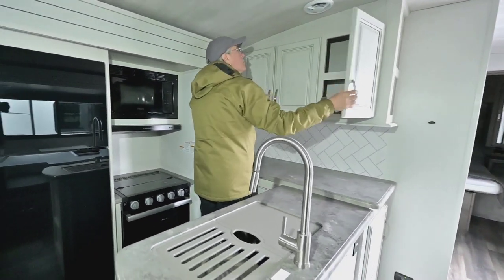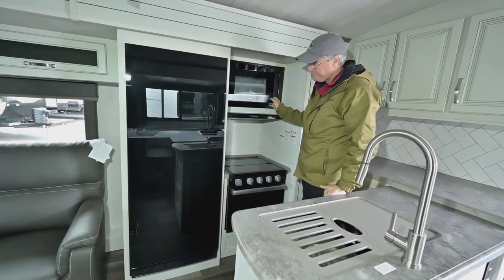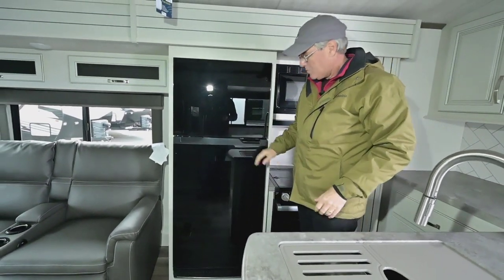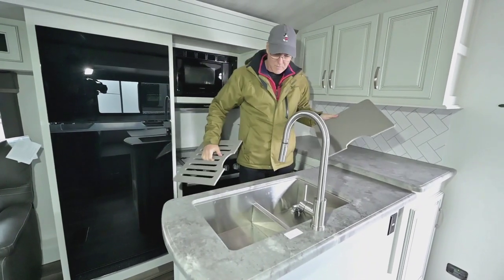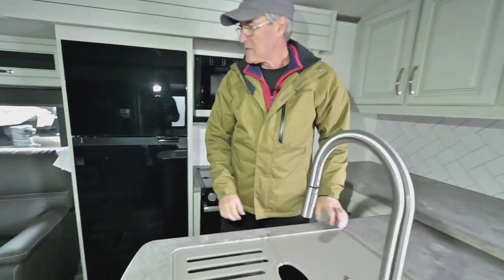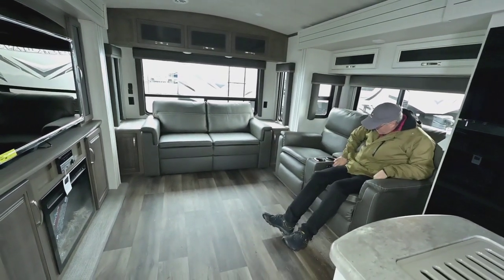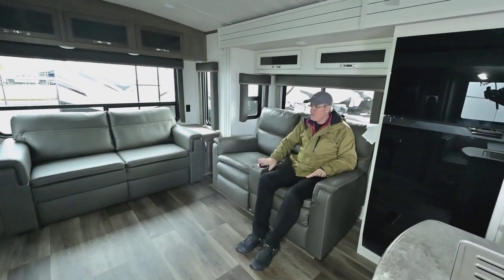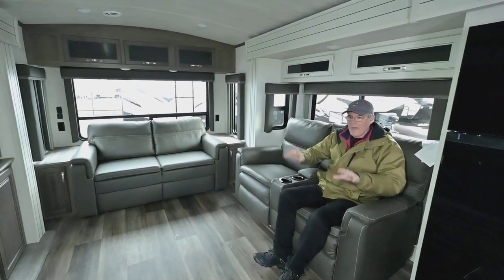You get double overhead storage, and a three-burner range with oven, microwave, and refrigerator — nowadays likely a 12-volt fridge, which is popular for its larger capacity and efficiency. There's a recessed stainless steel sink. When you're plugged in, there's power control to recline the power seats so you can sit comfortably right across from each other.